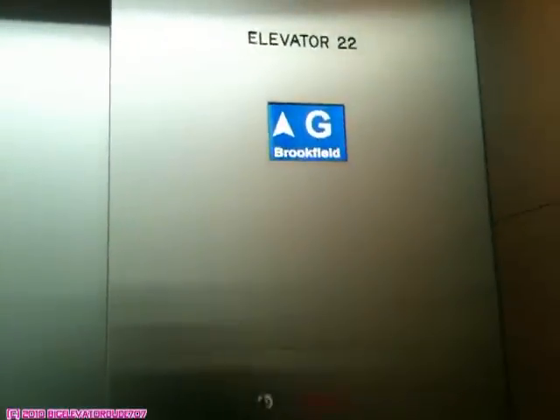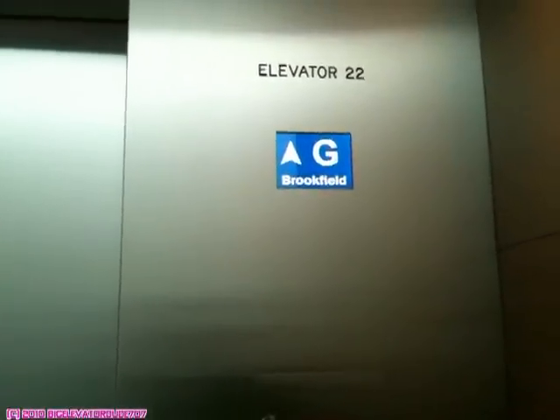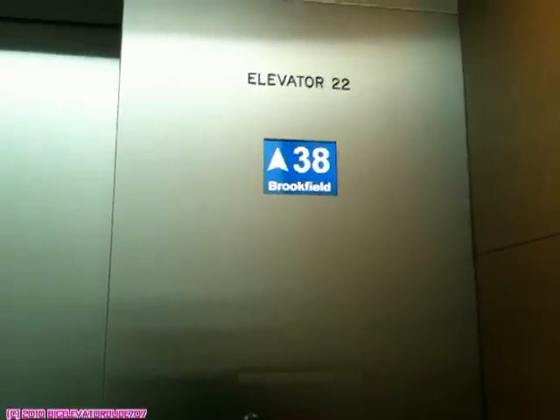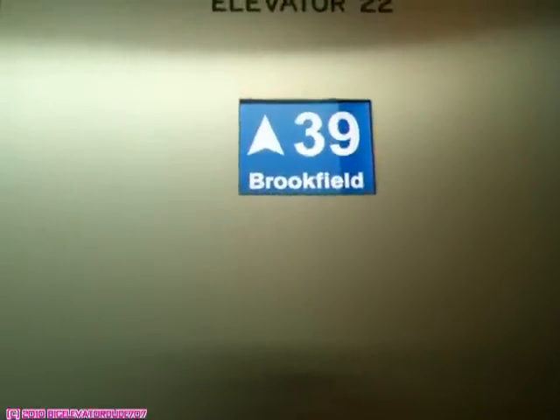This is the elevator serving floors 38 to 51 at the Bay Allied Center. Nice, I really like those indicators, don't you? That's why I make my indicator animations — that's what they mostly look like. Electric.